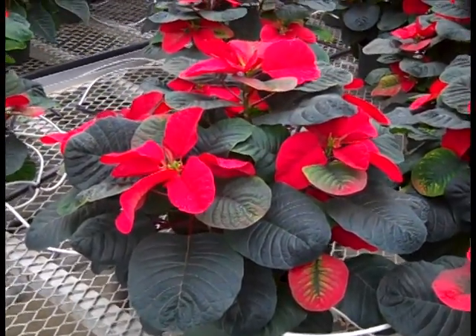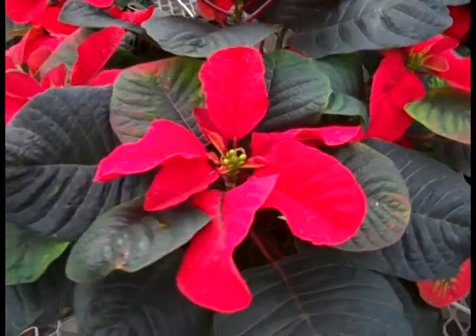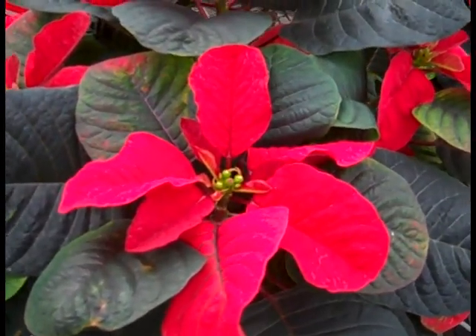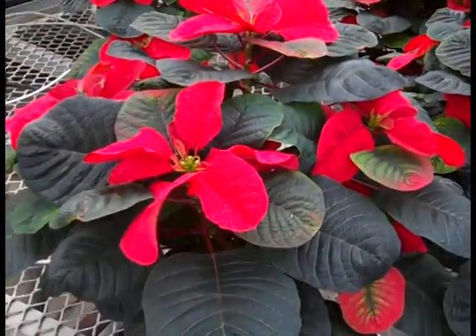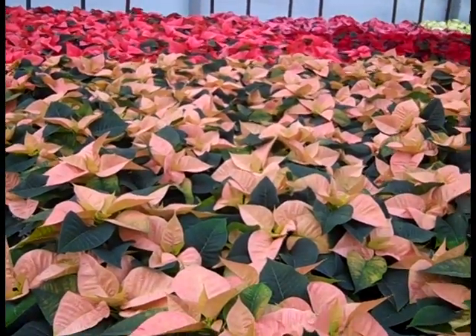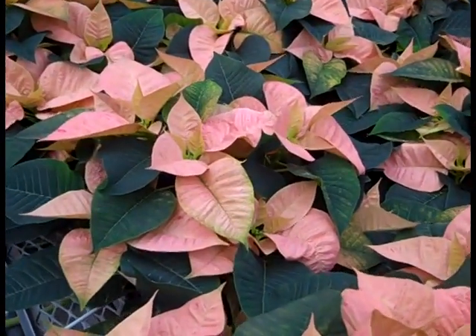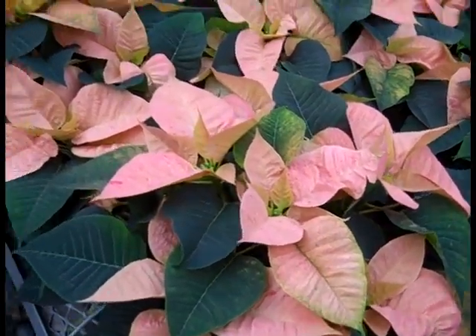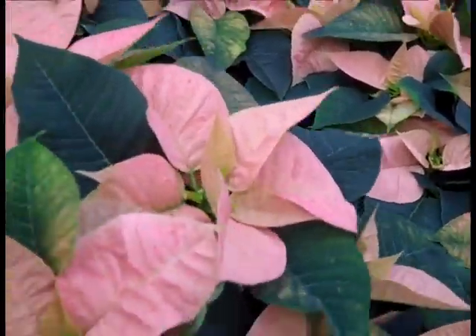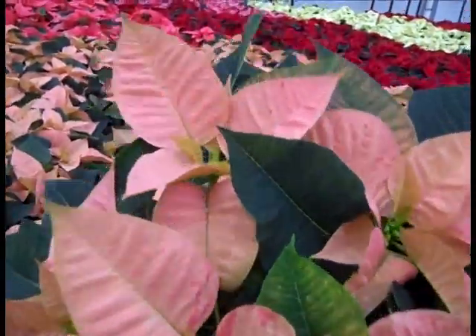This one is Christmas Mouse, and it has a very unique, more curved bract to it. You can see here they're going to look great. Here we're looking at a deeper pink in the background, and then here we're looking at the cinnamon. The color on these has improved immensely in the last week or so. Nice colors here.